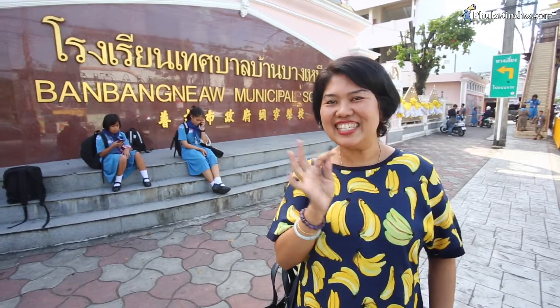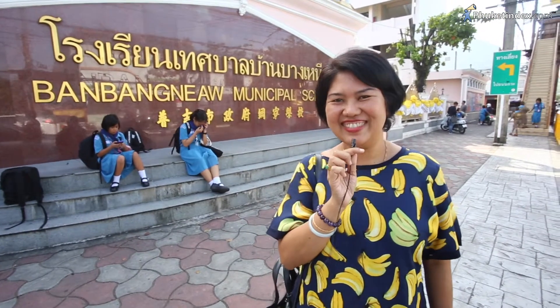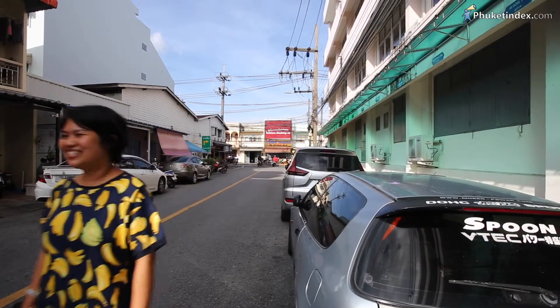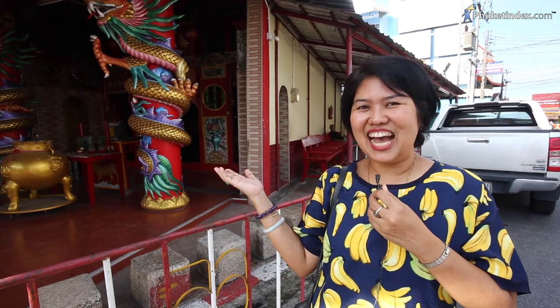It's near this school — Bang Neow School. The restaurant is opposite the photo Kong Chai.